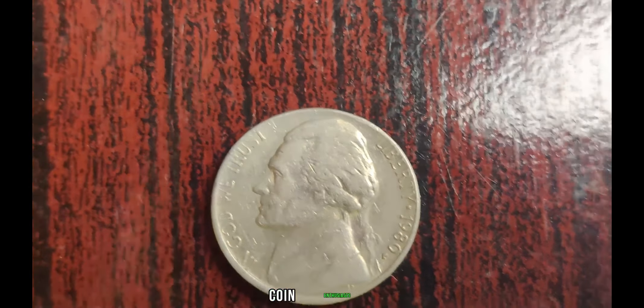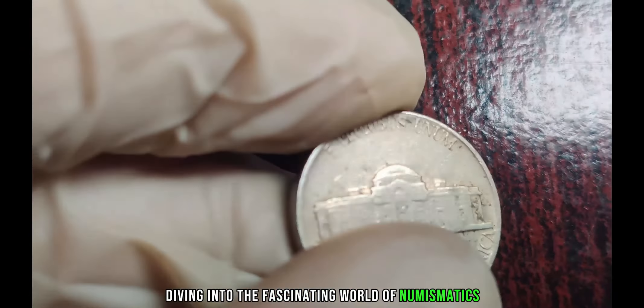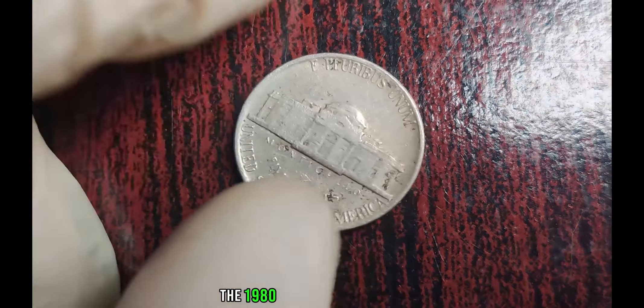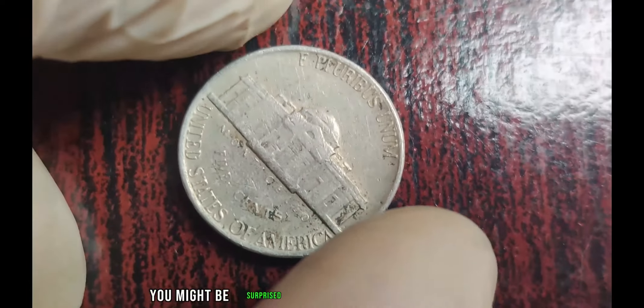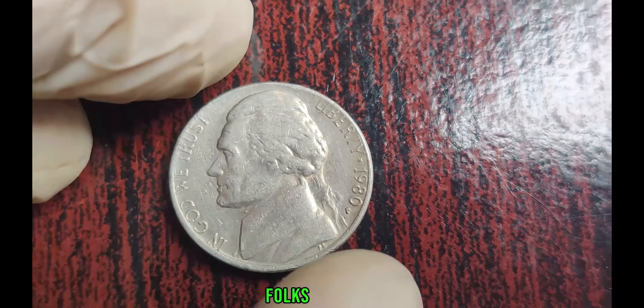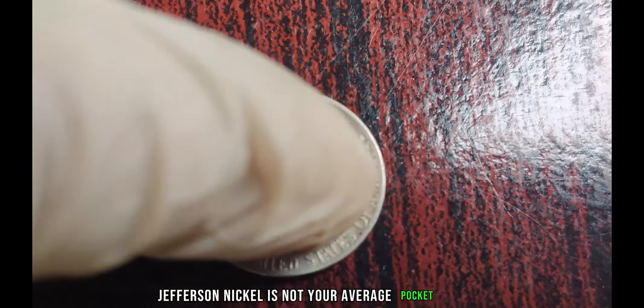Welcome back, coin enthusiasts, to another exciting episode of Coin Collector's Corner. Today, we're diving into the fascinating world of numismatics to uncover the story behind a seemingly ordinary coin — the 1980 P Jefferson Nickel. You might be surprised to learn that this humble coin has the potential to be worth millions. The 1980 P Jefferson Nickel is not your average pocket change.